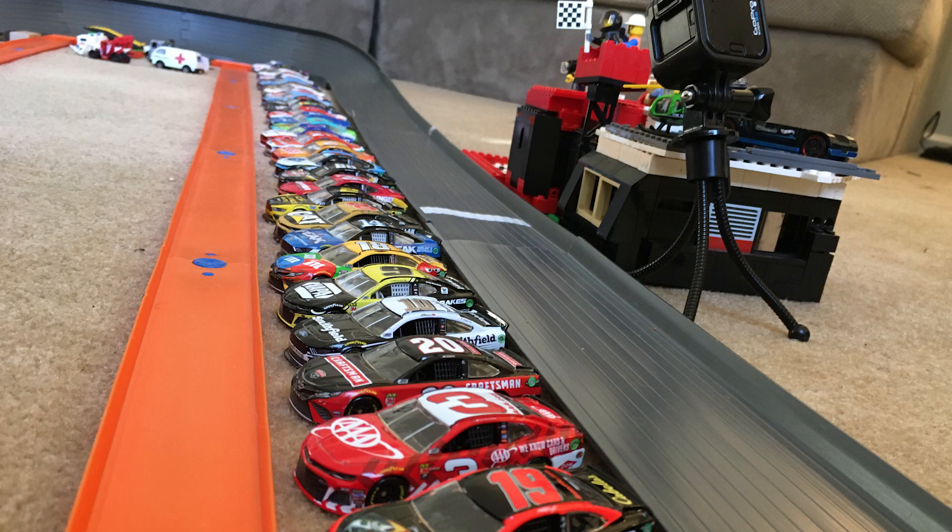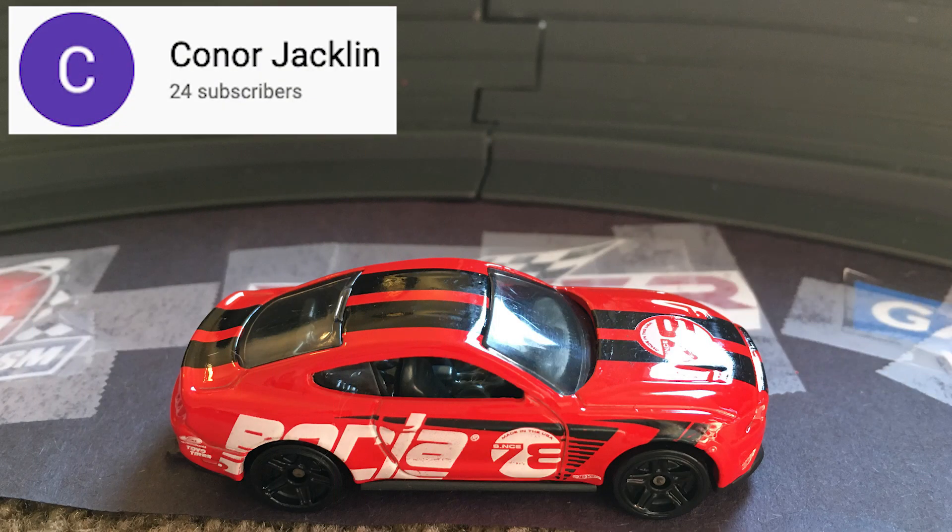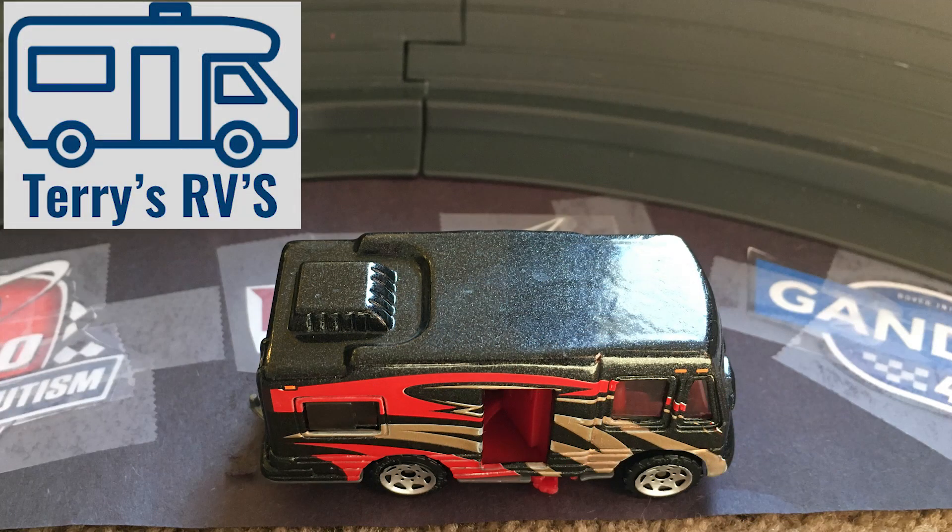Drivers, start your engines. The engines have been fired and we are ready to go racing here today at Dover. Your pace car driver today is Connor Jacklin, driving the 2018 Ford Mustang. If you'd like to be the pace car driver for the next Dover race, be sure to find Terry's RV somewhere along the racetrack.